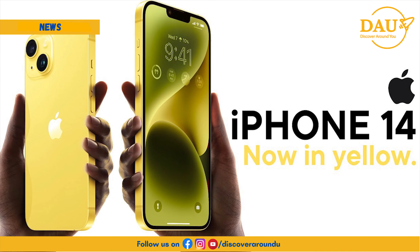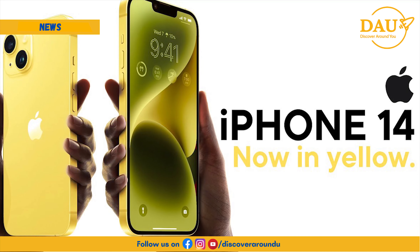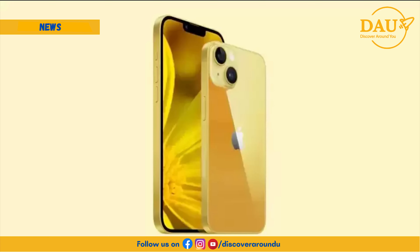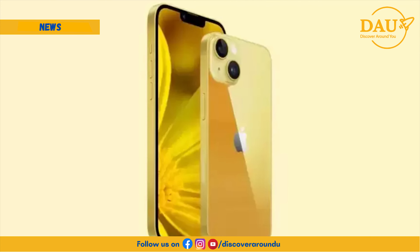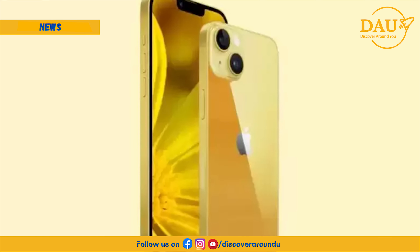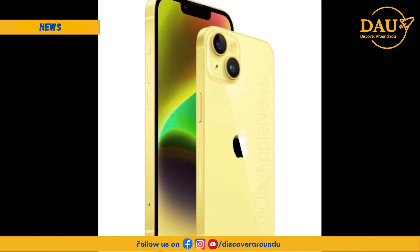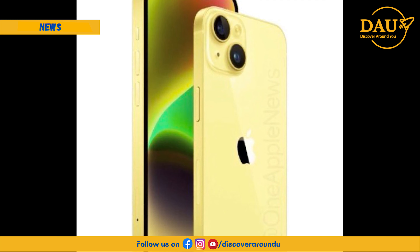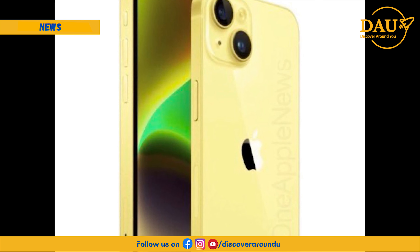Reports suggest that Apple may launch a yellow iPhone 14 model as early as this week. The iPhone 14 and iPhone 14 Plus currently come in five colors, and a yellow variant has been rumored since January. The upcoming closed-door briefing with select media could see Apple discuss the new colorway. It is common for Apple to release new color options mid-cycle to boost sales, and while Apple has released yellow iPhones before, it remains to be seen if the hue will be different in this generation.